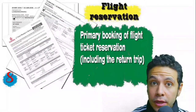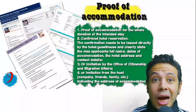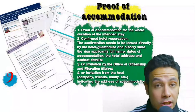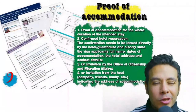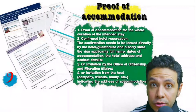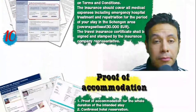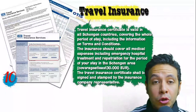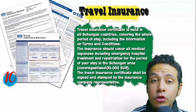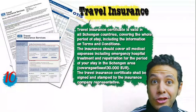You should also provide a flight reservation — it can be an initial booking, but in some cases a confirmed booking is required. This flight reservation must include a return ticket. You will also need proof of accommodation: a confirmed hotel reservation, an invitation from a host, or an invitation from an organization you are visiting. For a hotel or hostel, an initial booking is generally acceptable, though sometimes a confirmed booking is needed. The hotel name, address, and contact number must be mentioned. If invited by a person, the invitation letter should be mailed to the embassy or submitted with a copy of the inviting person's passport.